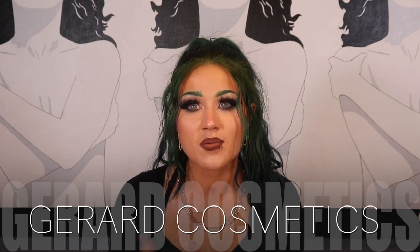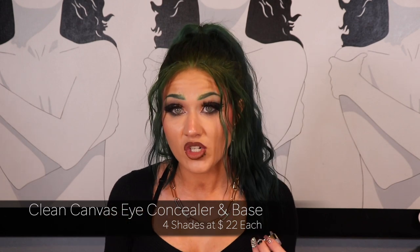Speaking of priming the face, this next product is from Gerard Cosmetics. If this is not your first time watching a video from me, you've seen me use this for eyes. It is the Gerard Cosmetics Clean Canvas Eye Base. It comes in four different shades. I use the Fair one, which is almost empty — I recently picked some up on sale for $10, though they retail for $22. I use this to carve out the brows and prime my eyes. When I'm cutting the crease or doing something fancy on my lids, I like to use the white shade with a detailing brush because it makes colors pop and more vibrant.